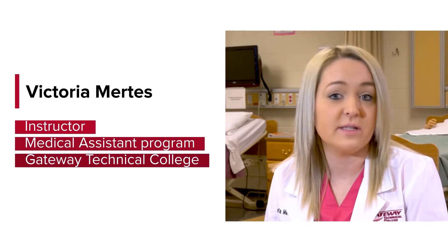Here at Gateway we have three locations — we have the Kenosha, Racine, and Elkhorn campus for the medical assistant program.